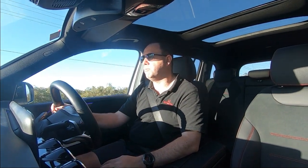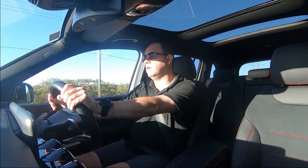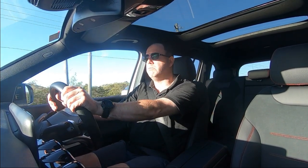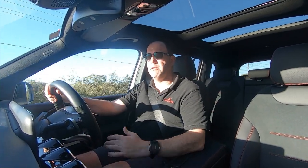As you get further up on the speed, it gets slightly a little bit heavier. But it's very nice, and you sort of feel confident on the road — like it's planted on the road.